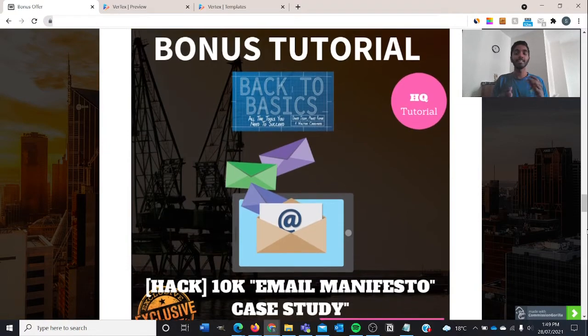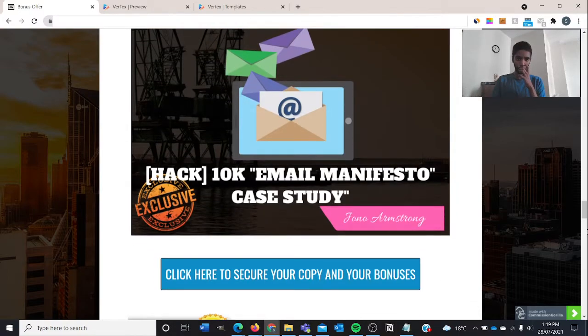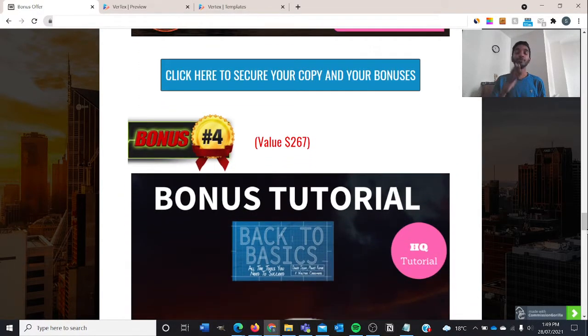Bonus number three will be the 10,000 Email Manifesto case study, because email marketing actually has one of the biggest returns on investment and return on time. By showing you a case study on how Jono Armstrong himself built a 10,000-strong email list, you will also be able to tap into it and copy his method so that you yourself will be able to build your own email list.